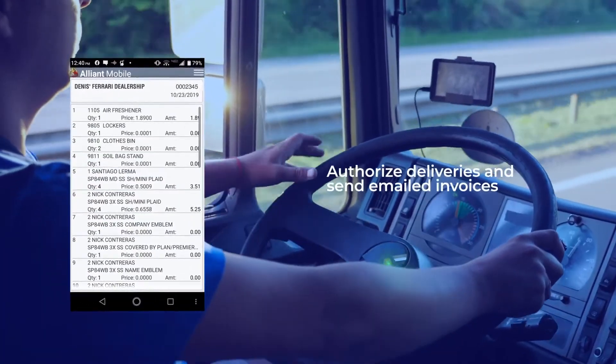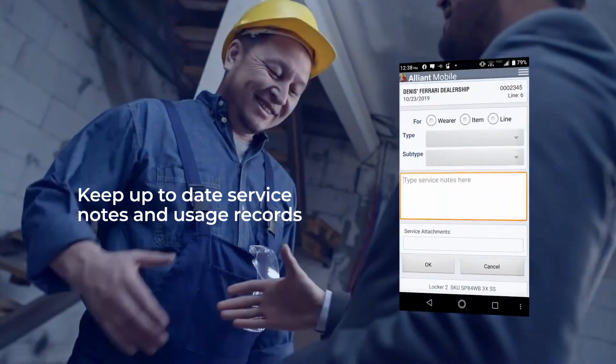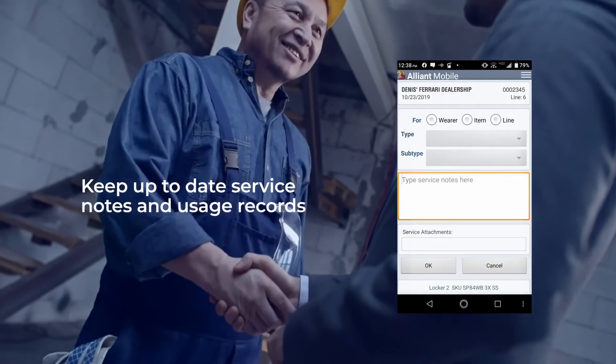Authorize deliveries and send invoices in a flash, keep up-to-date service notes and usage records for informed decision-making.